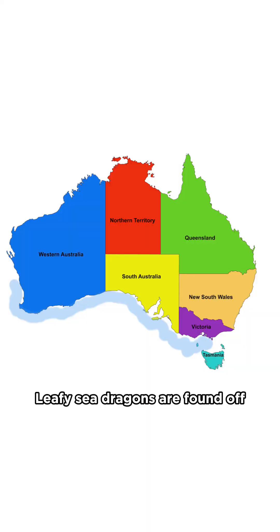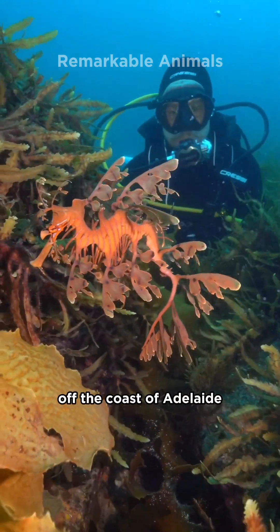Leafy sea dragons are found off the south coast of Australia and are often seen by divers off the coast of Adelaide.